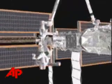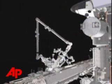The 3,400-pound, 200-million-dollar device will be attached to a railway on the outside of the space station.